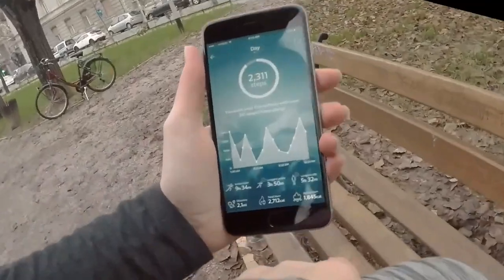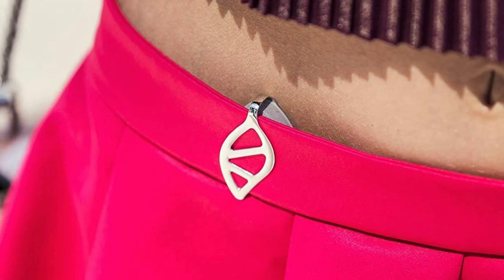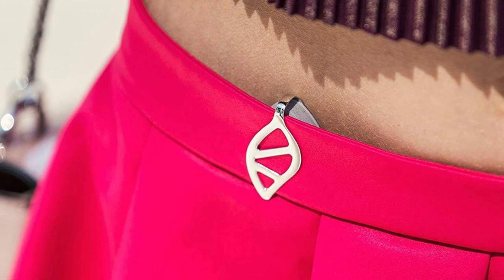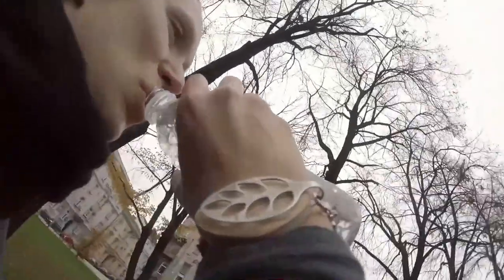One of its standout features is its skin-friendly construction, crafted from a blend of wood composite and hypoallergenic stainless steel — this adds an elegant touch and makes it a fashionable piece of smart jewelry. Its versatility allows you to wear it in multiple ways, be it as a clip-on brooch, necklace, waistband, or wrist bracelet.